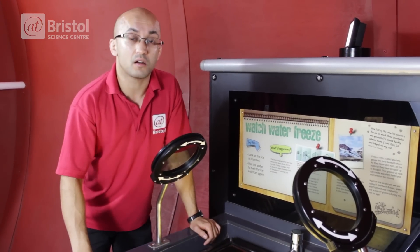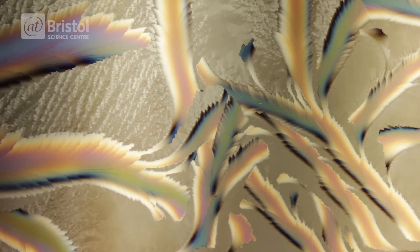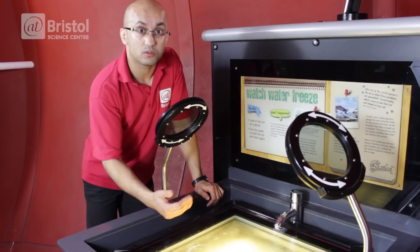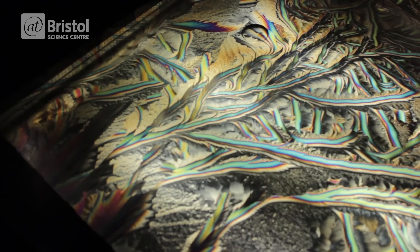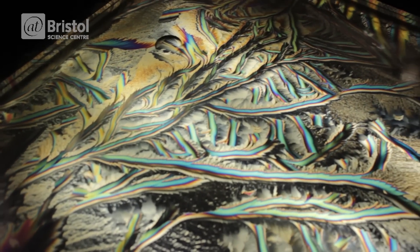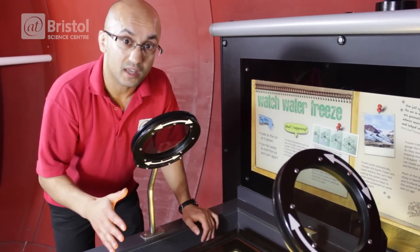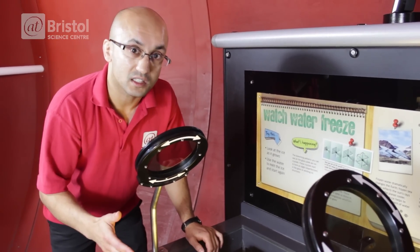The reason we can see the light through these polarising lenses — there's one underneath the glass here — is that as the light passes through the crystal, the light bends and changes, and it allows us to see the wonderful structures as the crystal moves across the glass. And it's random — every single time it's different, just like a snowflake.